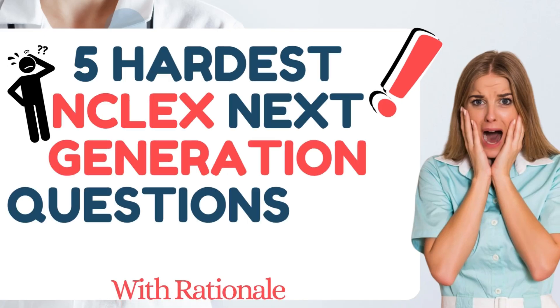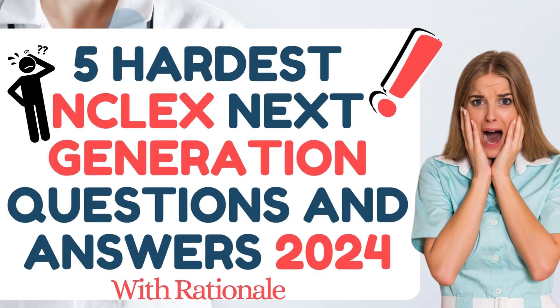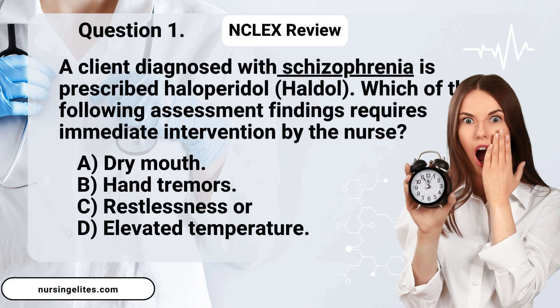NCLEX Review. Here are five hardest NCLEX next-generation questions and answers, 2024, with rationale. Let's see how many you can score. Let's start.